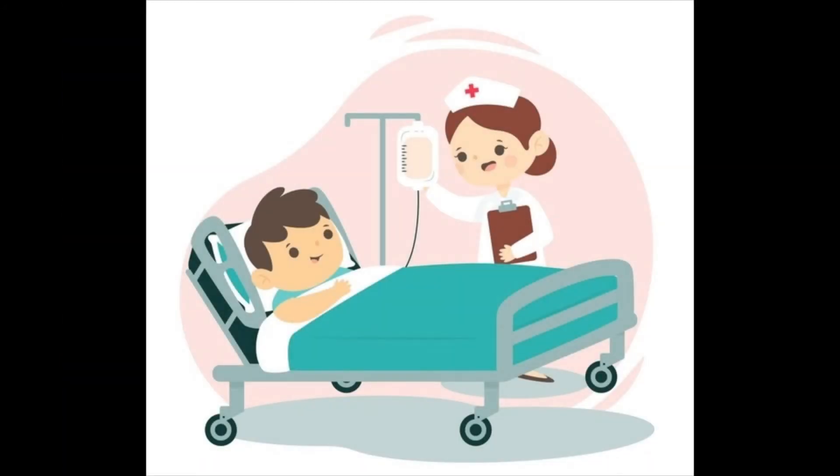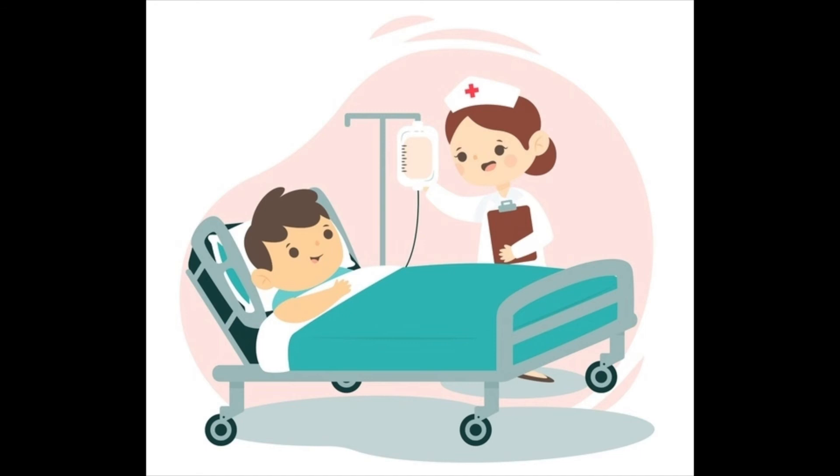This certificate program is targeted towards nurses of all levels: student nurses, registered nurses, licensed vocational or practical nurses, advanced practice nurses, and nursing faculty. And in all positions, including staff nurses and nurse administrators.